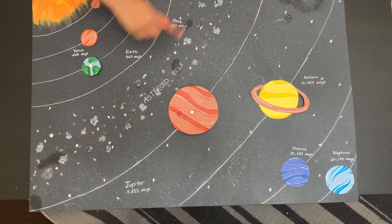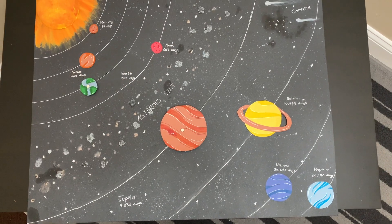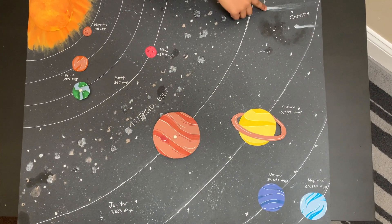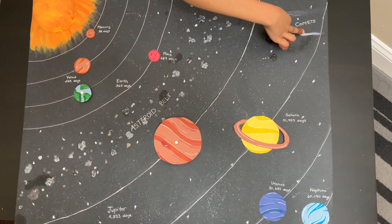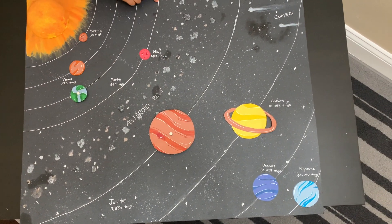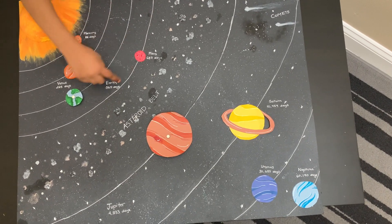Over here is the asteroid belt. There are many asteroids here. These are two comets. These lines are the orbits of the planets.